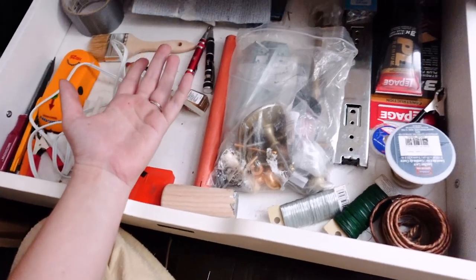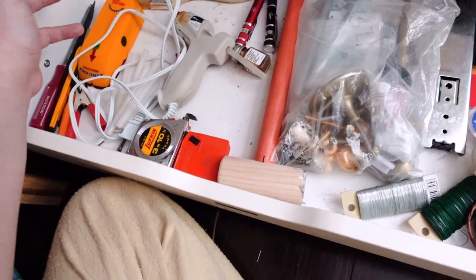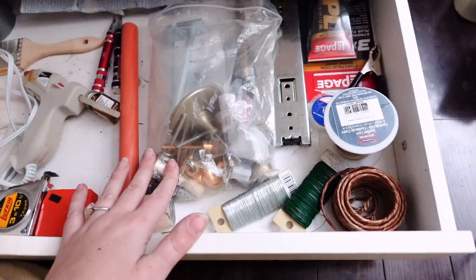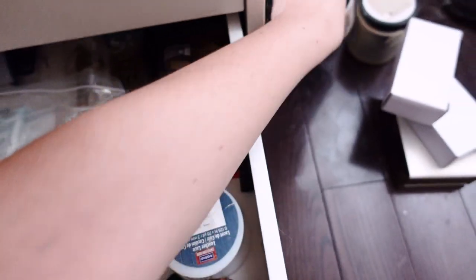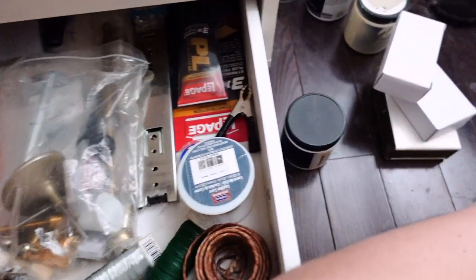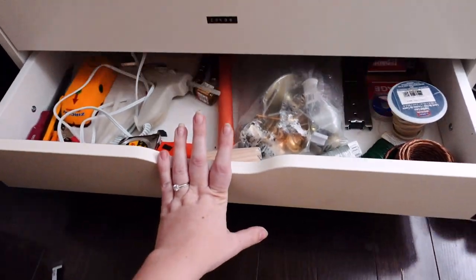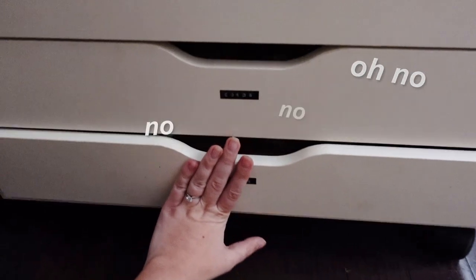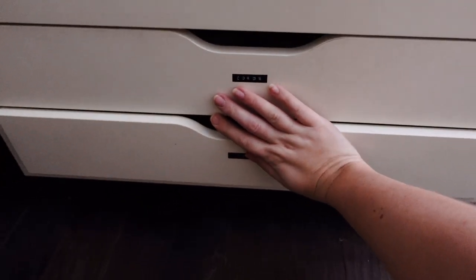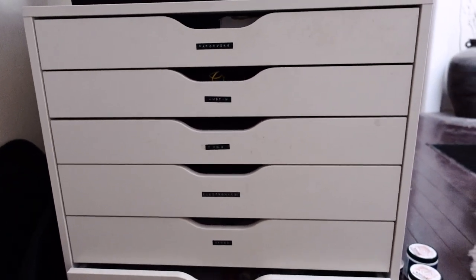I honestly don't know what was in the second tools drawer before — a lot of empty miscellaneous boxes. Now we've got the stud finder, the measuring tape, a bag of random knobs to keep. There were a lot of paint samples and big paint brushes in here too, which I'm going to transfer downstairs to the actual big paint cabinet — that cleared up a lot of space. I think we basically got this all cleaned out and all the drawers are closed. Feeling good.